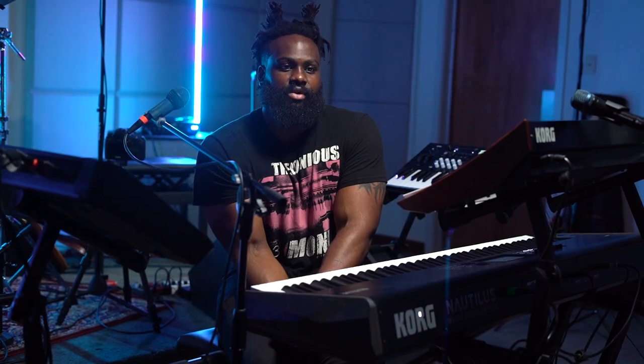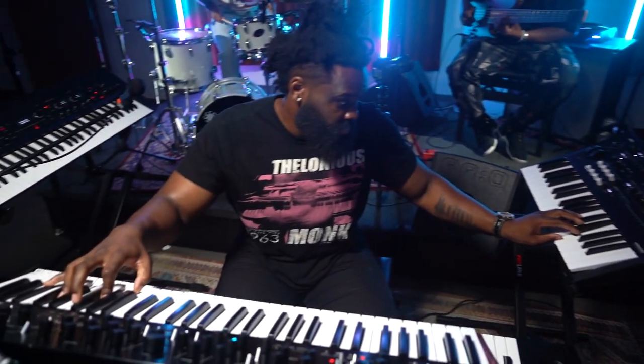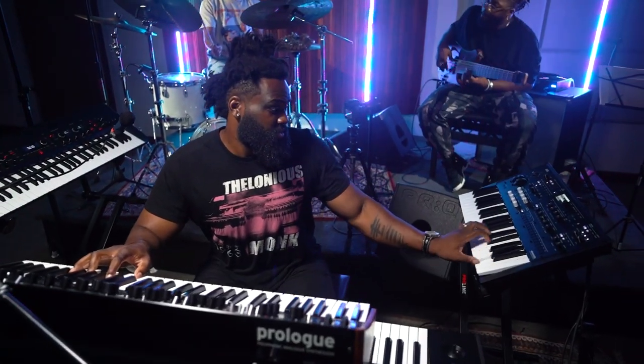I recently put out a new album called Purest Form — it's out now — and I use so much Korg gear on this album. There are sounds from the Prologue, sounds from the Kronos, and even some lead sounds from the King Korg. It's kind of my go-to thing for every recording I do; I always start here and tweak from there.